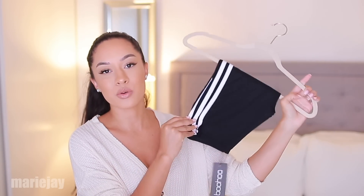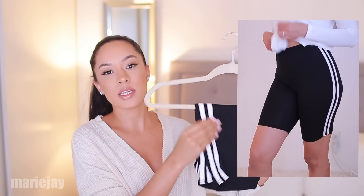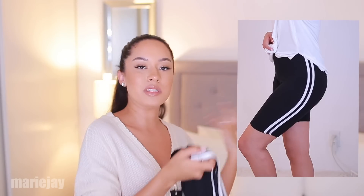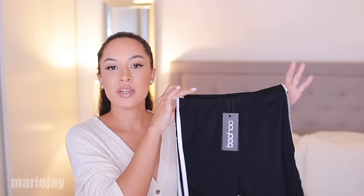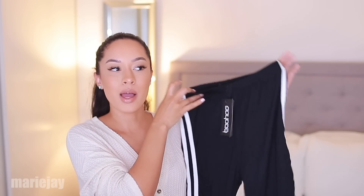We're moving on to Boohoo now. I got another pair of biker shorts, kind of similar to the other ones — they're a little see-through. You can wear them with a t-shirt or bodysuit depending on what look you're going for. I like these just for lounging, but I would wear these on a night out with a black long sleeve bodysuit or a matching bodysuit with stripes and some boots or pumps. I'm here for it. Not sure how long the trend will be here, but I'm here for it.